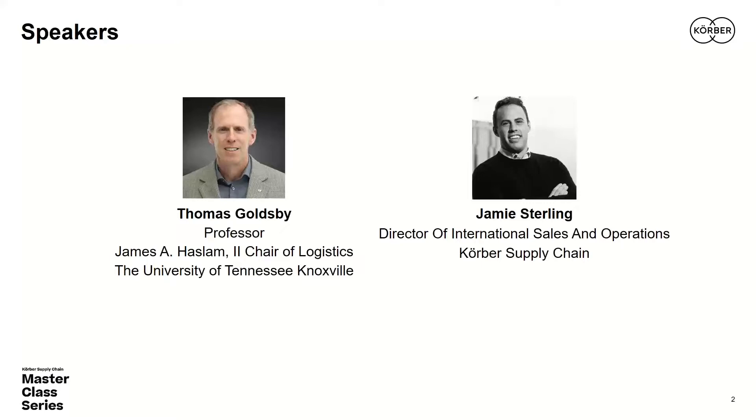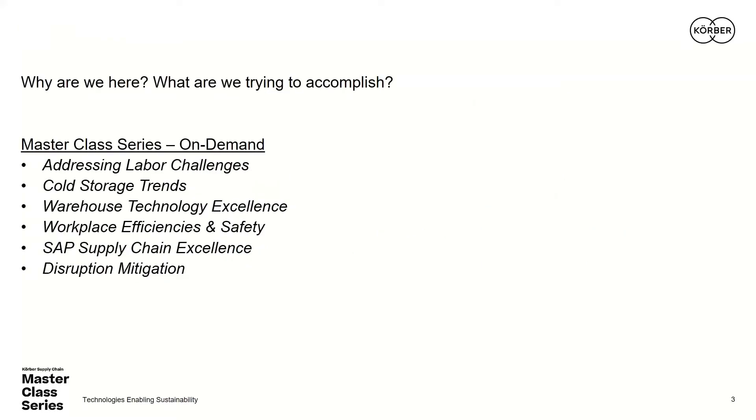Before I hand things over to Jamie, let's go over some key points. The purpose of this master class series is to tackle the challenges of today's increasingly complex supply chain, bringing you best practices and innovative thinking from academics like myself as well as industry insiders and senior leaders like Jamie. No topic is as perplexing today as delivering on the multiple bottom lines that sustainability presents — business objectives, conserving our physical environment, and looking out for the well-being of our associates and communities. Today is the fourth and final session in this master class series.